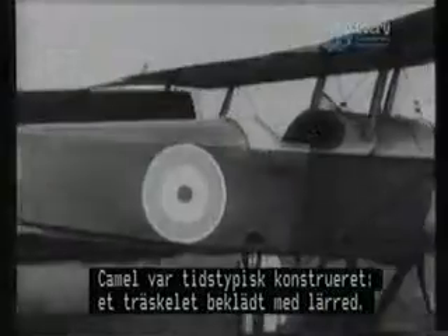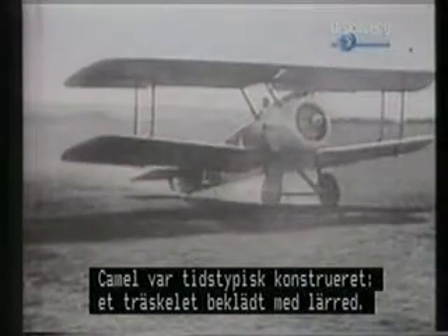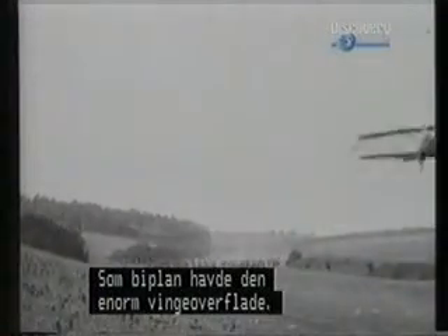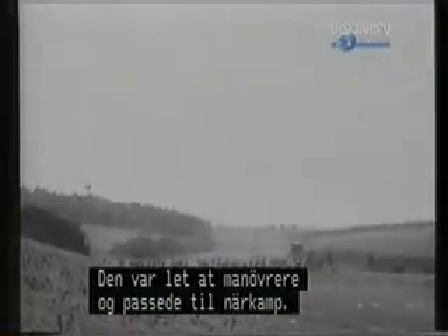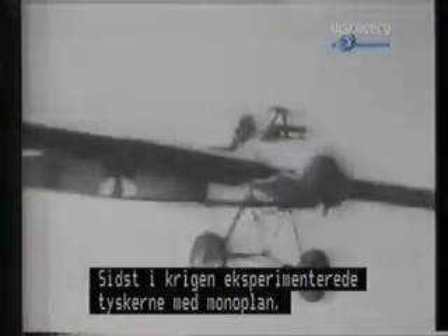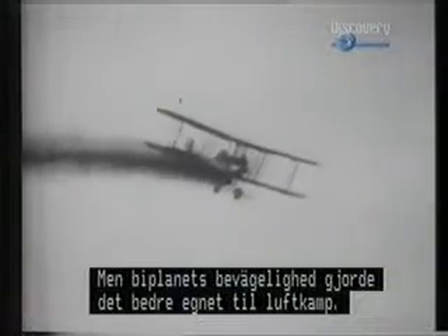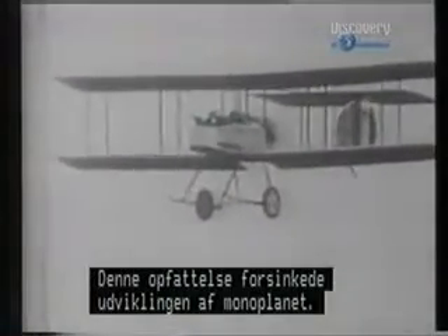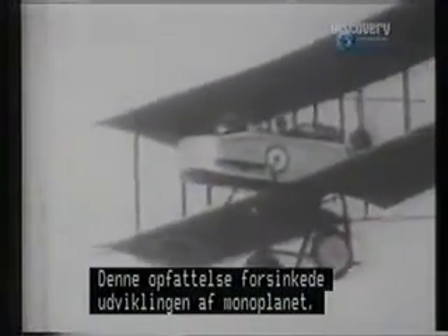The Camel's construction was typical of the day — a skeleton of wooden formers braced with wires and covered in canvas. Its biplane format gave it tremendous wing area for its size, making it very maneuverable and well suited to close combat. Towards the end of the war, the Germans were experimenting with monoplane designs. However, it was generally felt that the biplane's agility made it better suited to aerial combat, a conviction that would seriously disrupt the development of the monoplane for a considerable period after the First World War.